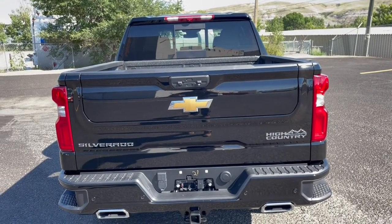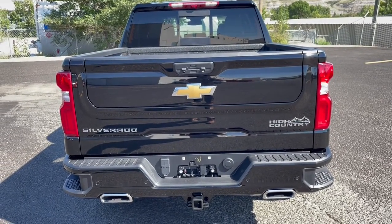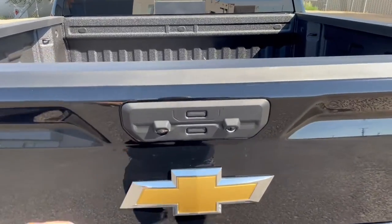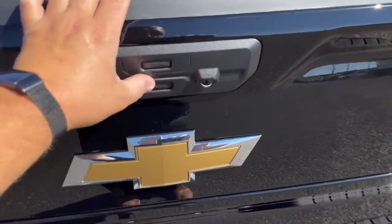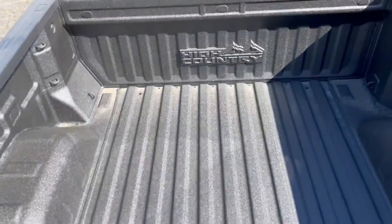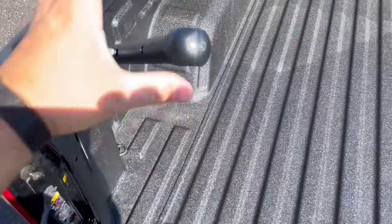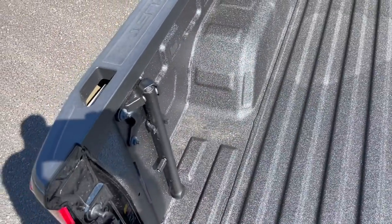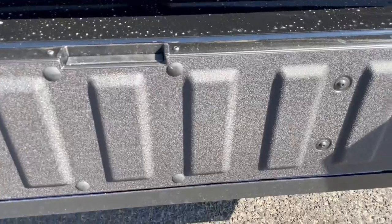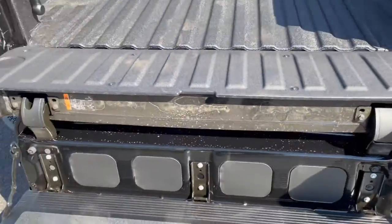For 2022, everybody knows the industry-first six-function Multi-Flex tailgate. On a GMC it's called Multi-Pro; on a Silverado it's called Multi-Flex. You've got one button on the bottom and one button on the top. One, two, three — that's how simple it is to climb into the bed of this truck. If you're older, there's also a handle right here — very handy. One finger and it falls down and locks as a step.